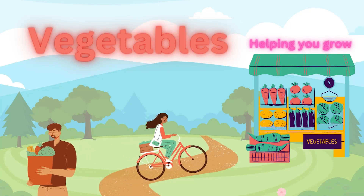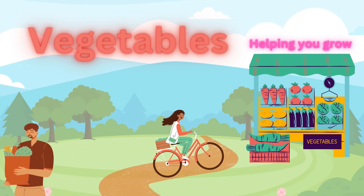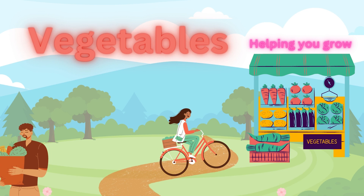Hi everyone, today we will be learning about some commonly used vegetables. Let's begin.